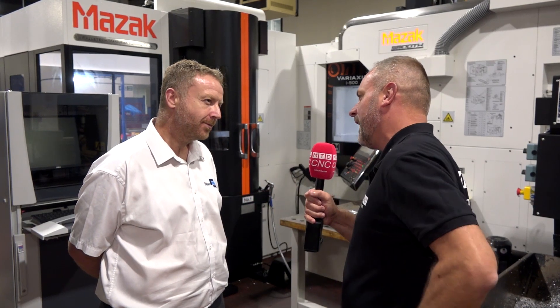Now Paul, Trident Engineering, you're 50 years old now. Tell us a little bit about the background and the investment that you have here.